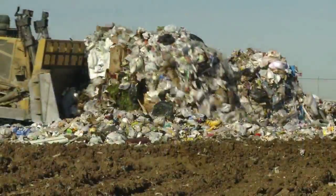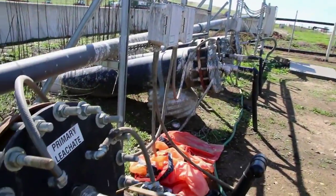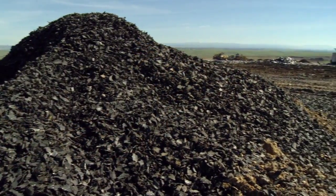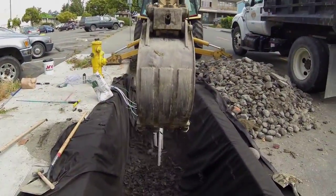Many megawatts of electricity are generated from methane gas. TDA is used as a fill to help collect the methane gas from landfills, saving hundreds of thousands of dollars each year. TDA is also very cost-effective for uses in landfill, retaining wall backfill, and stormwater systems.